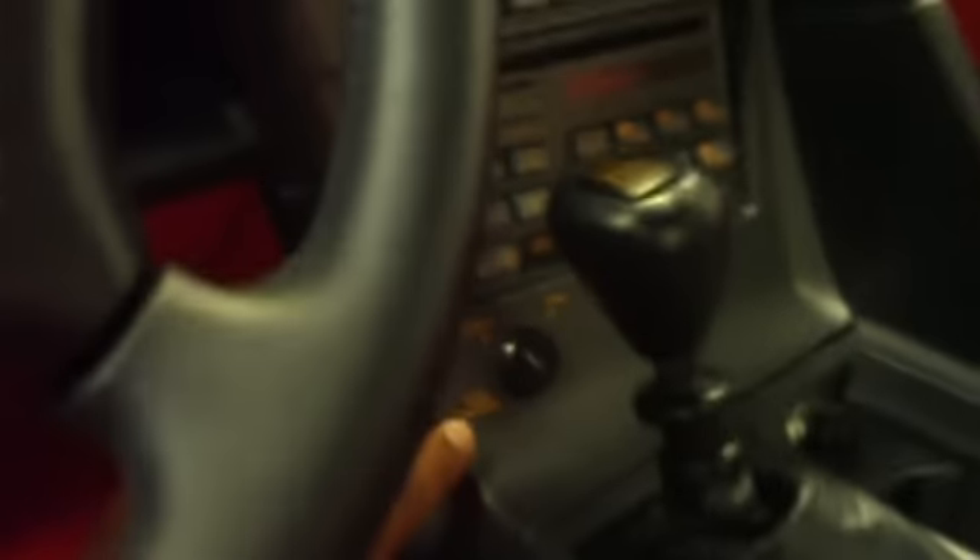The one thing I want you to notice in here, down in the center console, is that there's a spot for engine power. There's a normal power setting at 250 horsepower for normal Corvettes. When you turn the key to full power, it kicks you up to 375 horsepower.